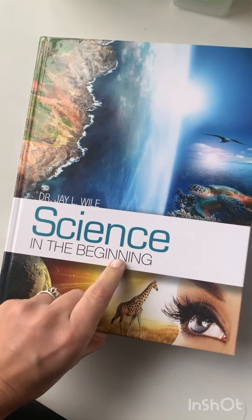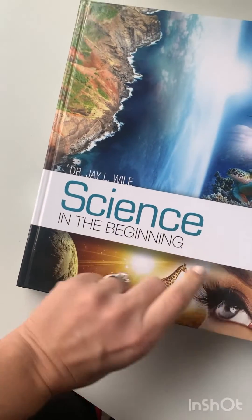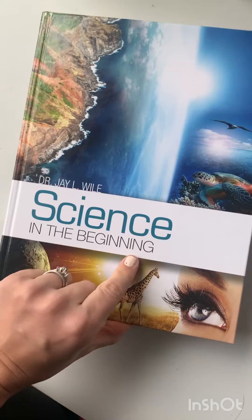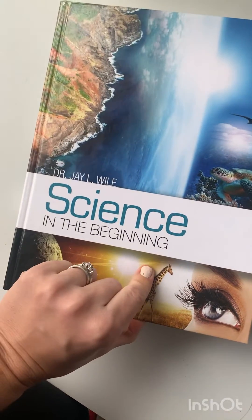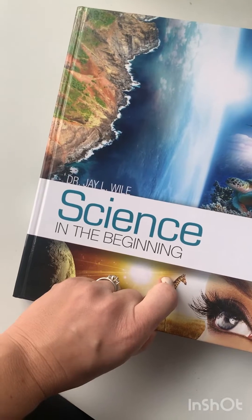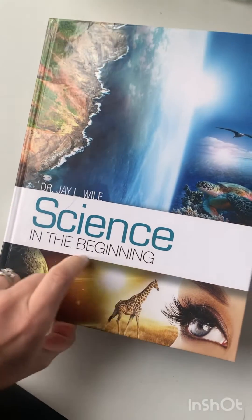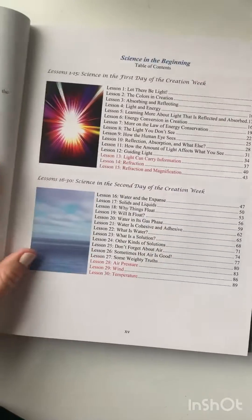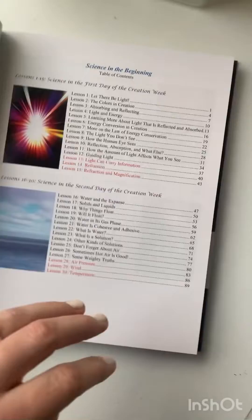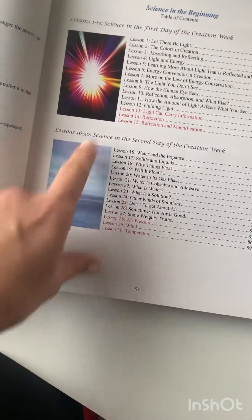This is Science in the Beginning, and the science actually follows kind of a history timeline. The next book is Science in the Ancient World, and then there's Science in the Industrial Age — it goes by a timeline in history. This one in particular focuses on the seven days of creation. There are 15 lessons per day, but 12 lessons are here, and these are the challenge lessons.